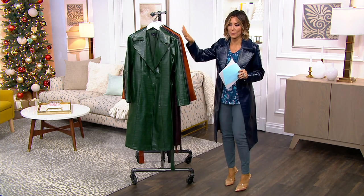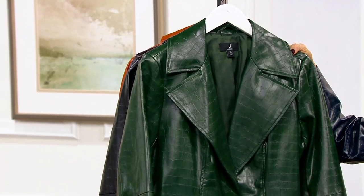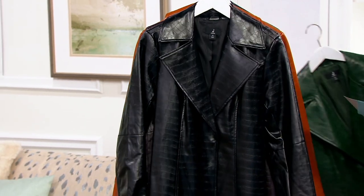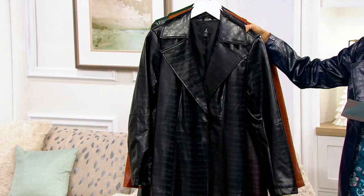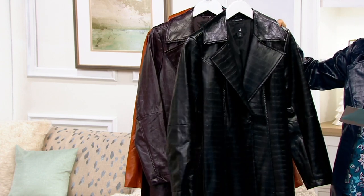Let me run you through the colors before we meet Jason so you can start your shopping as you learn about his design. Pine green — you can choose not only extra extra small through 5X in this, but there's also regular and petite lengths. I'm wearing the petite right off the bat if that helps anybody. Here's your black choice.